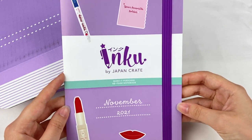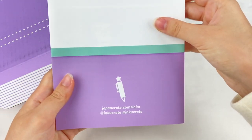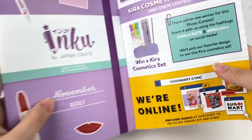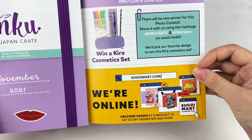Let's have a look at the booklet first. It says November 2021 on the front. On this side we have some of the items from the previous crate and then we also have some information about their giveaway and Sugoi Mart.